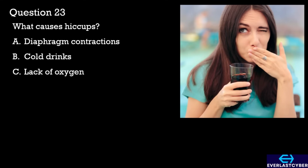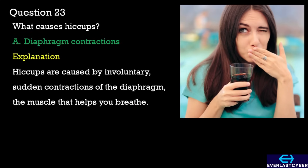Question 23. What causes hiccups? A. Diaphragm contractions. B. Cold drinks. C. Lack of oxygen. The answer is A. Diaphragm contractions.